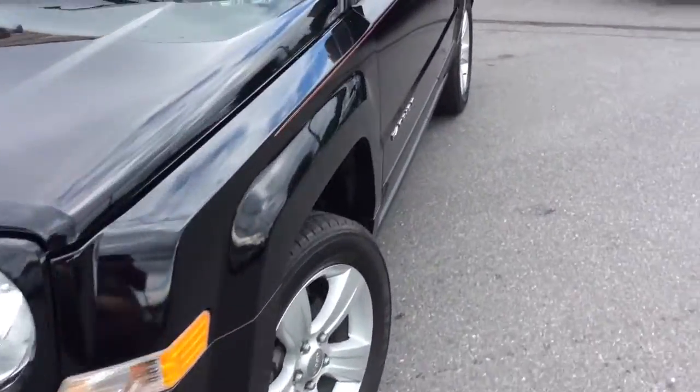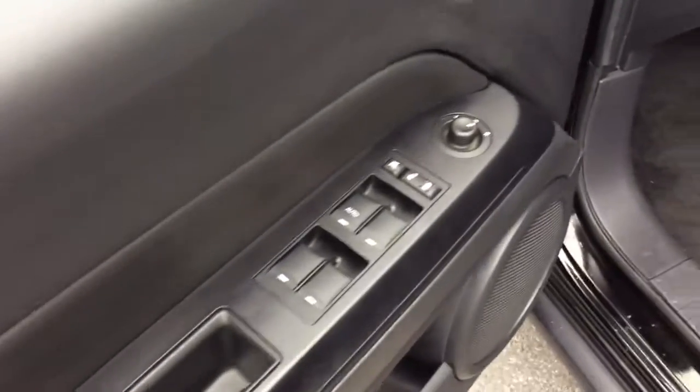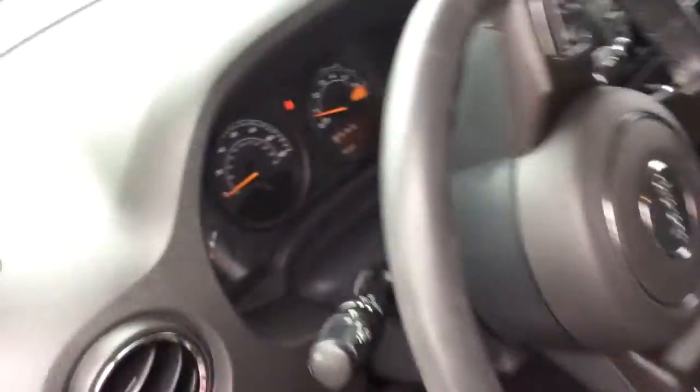Today I'm going to show you this 2014 Jeep Patriot Latitude Edition. It's a 2014 with just 26,000 miles. It comes with power windows, power locks, and power mirrors on the door. It has a black cloth interior — very nice, clean Jeep inside and out.